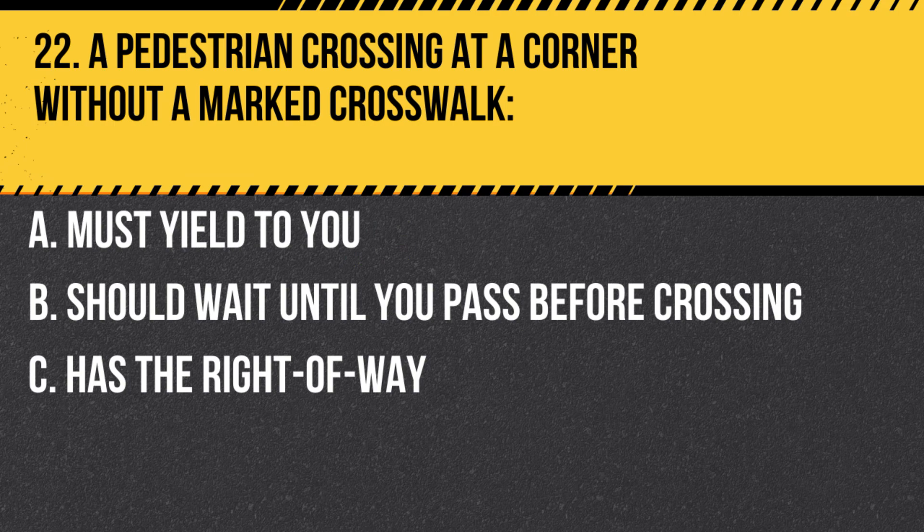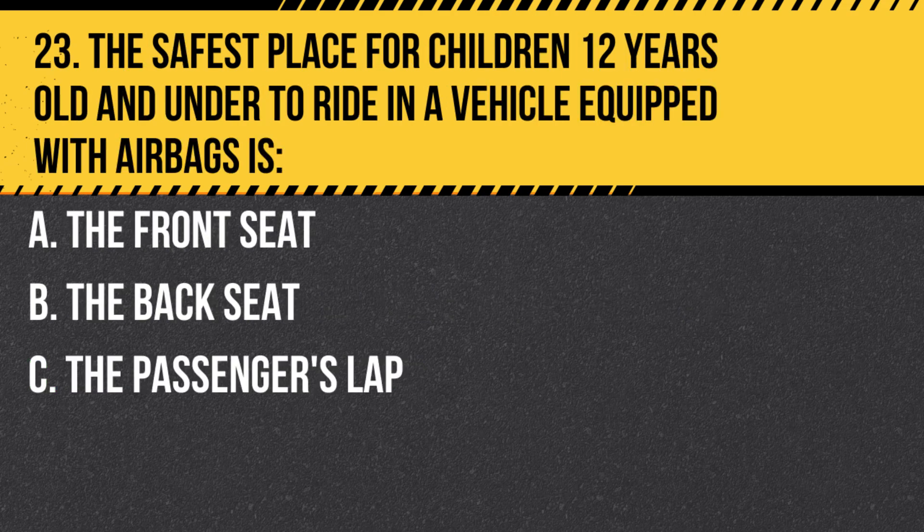Question 22. A pedestrian crossing at a corner without a marked crosswalk: A. Must yield to you. B. Should wait until you pass before crossing. C. Has the right of way. Answer C. Has the right of way. Always yield to pedestrians at intersections.